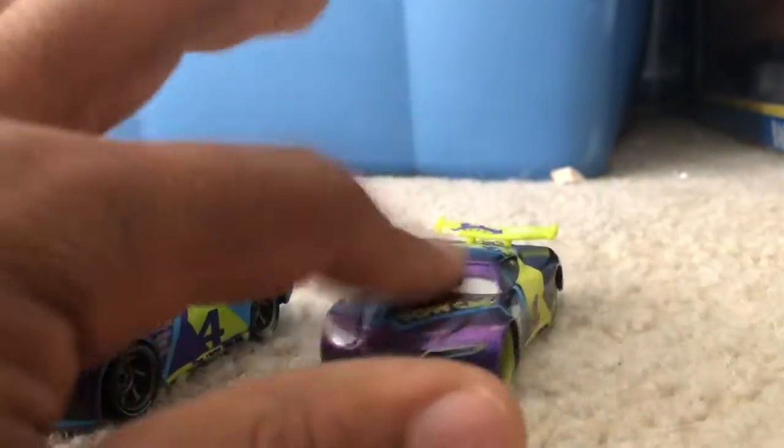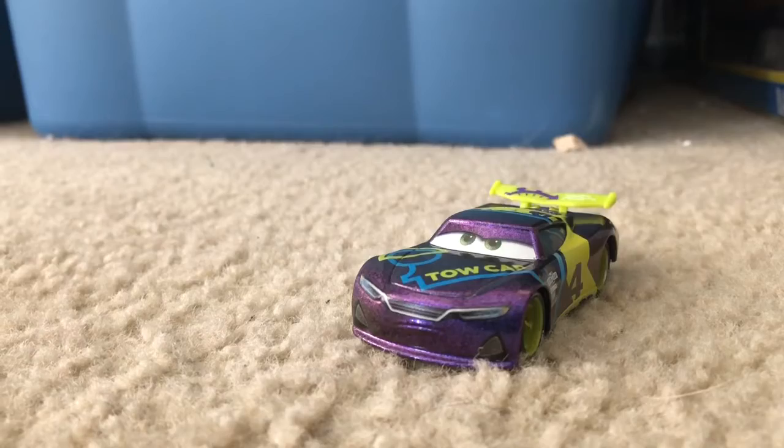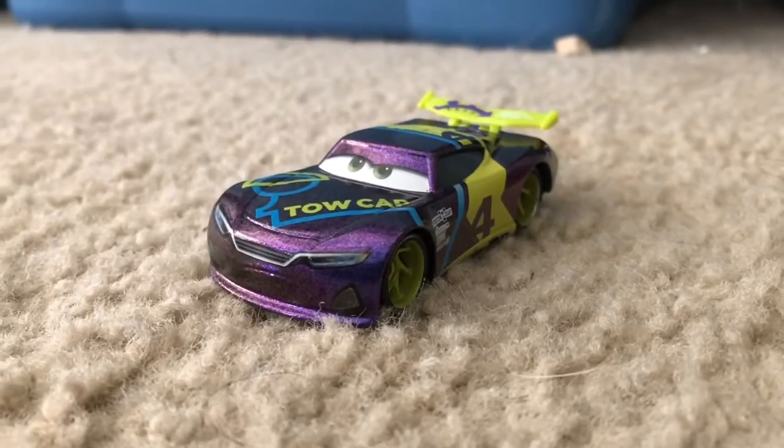So I do believe that I prefer the metallic J.D. over this normal one. Thanks for watching, stay safe, bye!